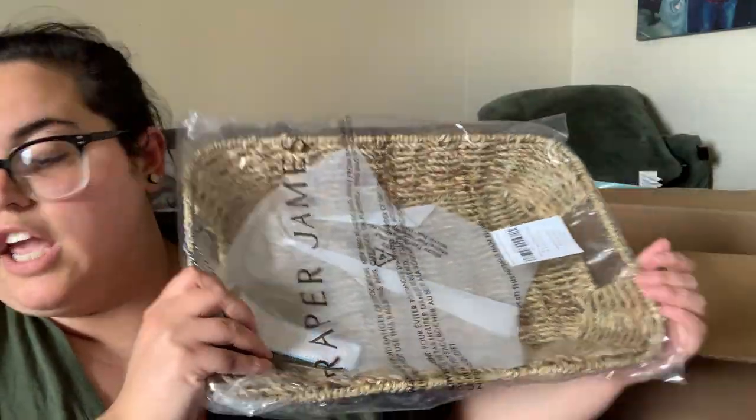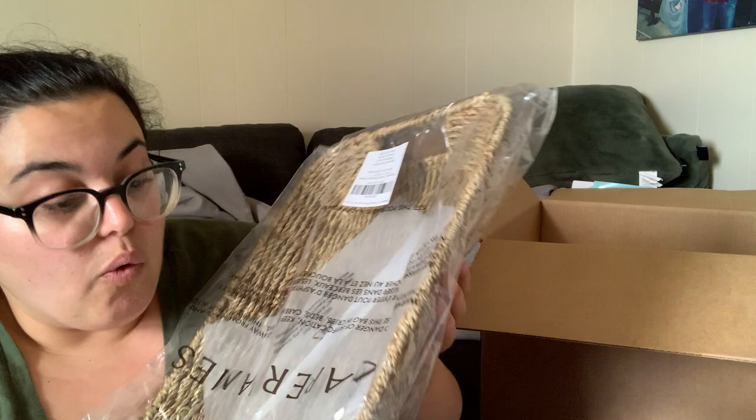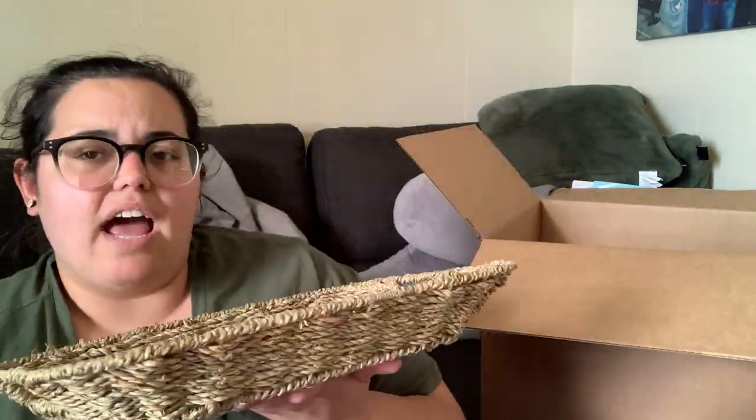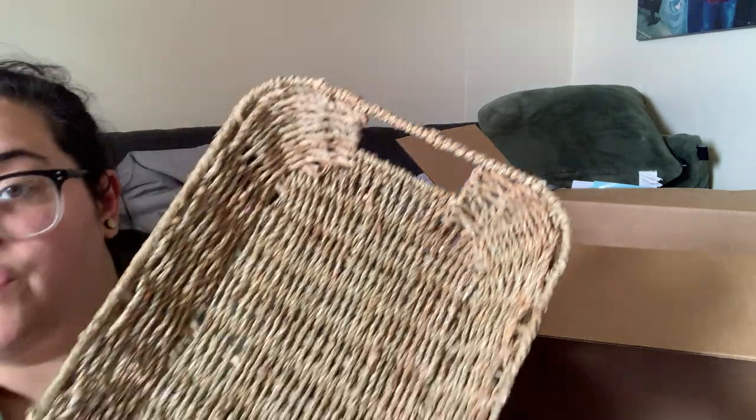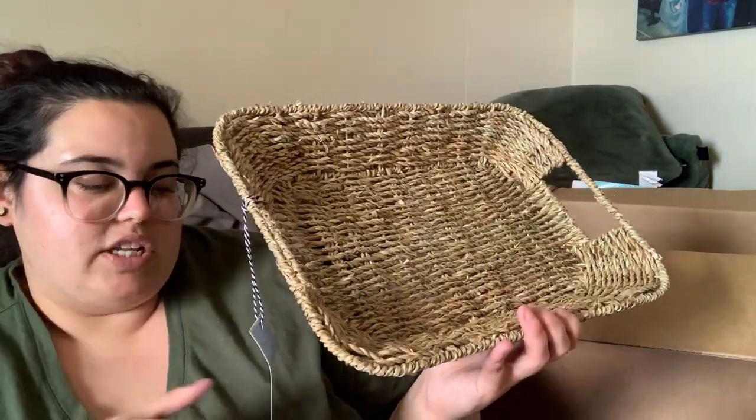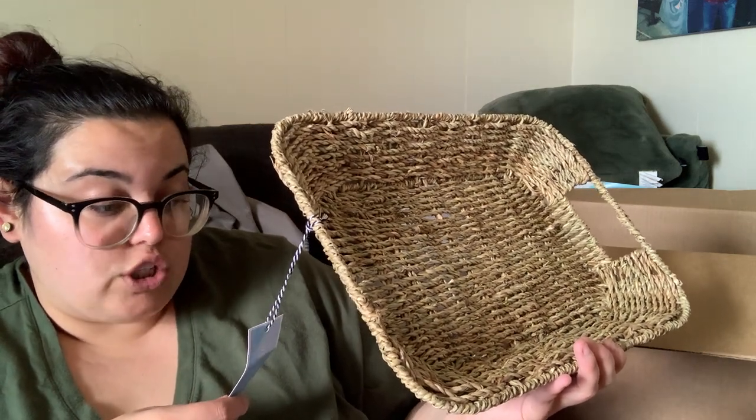My choice for category one was the Draper James woven seagrass tray. Let me take it out of the bag. It is a 15 by 10 inch tray. I was actually looking at trays like this at HomeGoods and TJ Maxx because I wanted something cute to put my mail in. When I saw this was an option in FabFitFun and there was nothing else in the category that really excited me, I said I'd just get it here as my choice item.